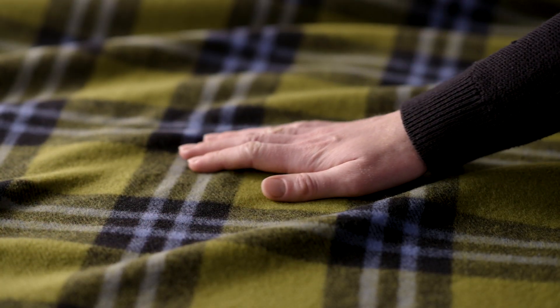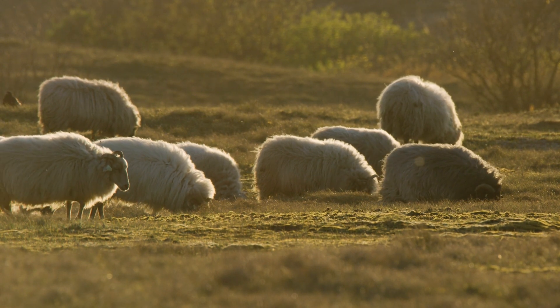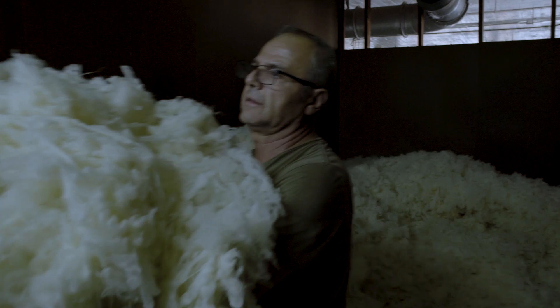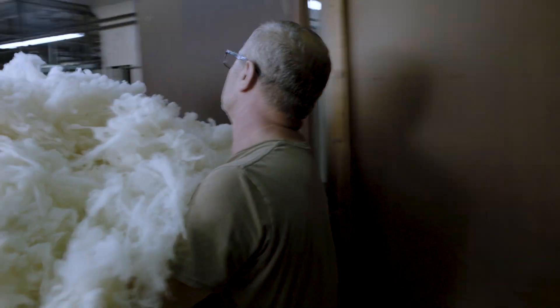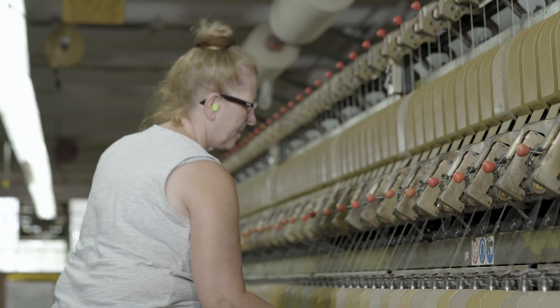Mohair is harvested from angora goats. By combining the mohair with the merino wool we can manufacture the blankets using the same system as our other throws and achieve a substantial weight.